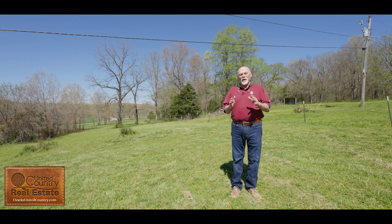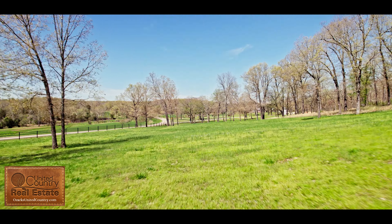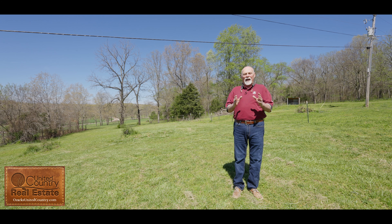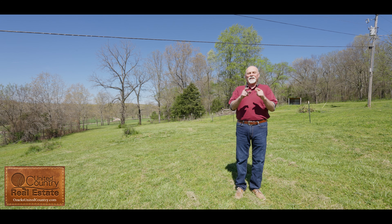This 4-acre property has walnut trees and pecan trees, a beautiful yard, and plenty of room for a garden. If you're looking for a great spot in the country where it's quiet, live a great life — come take a look at it. Let's make this your new home.